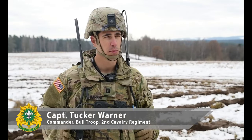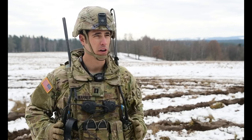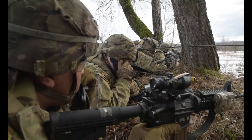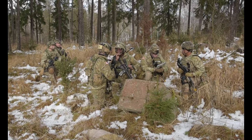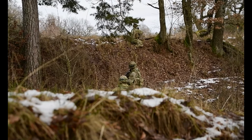So this week, Bull Troop is conducting what we call squad STX — squad situational training exercises. We're out here with the entirety of the troop and the entirety of our troop command post training defense in depth, squad attack, and occupation of a battle position.